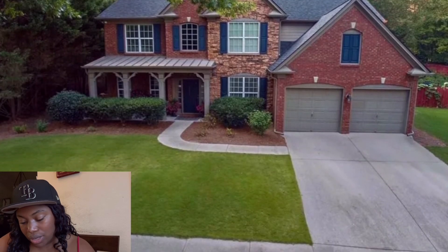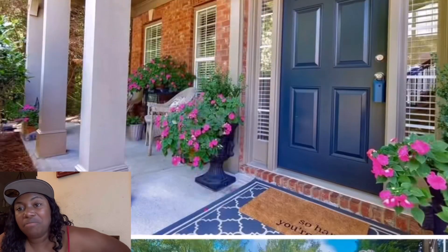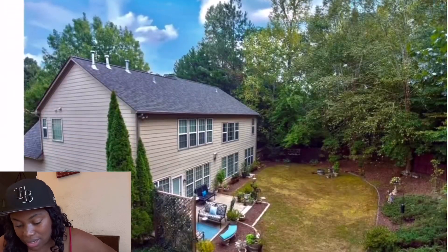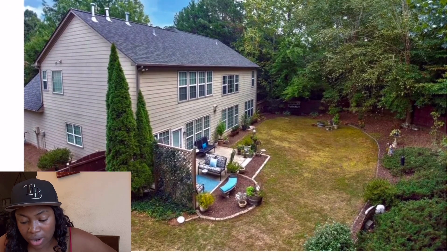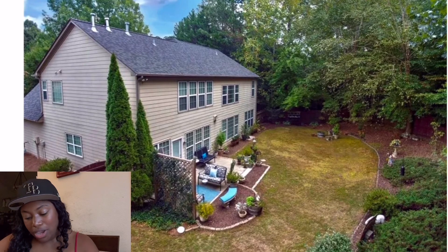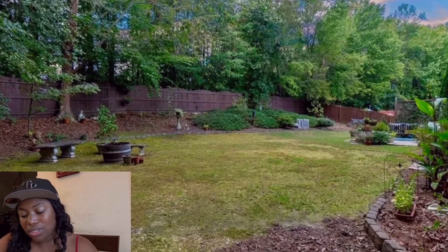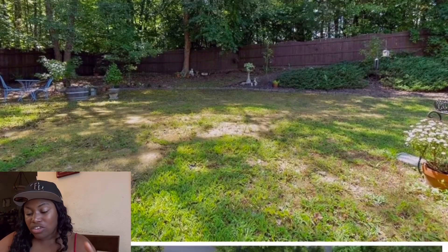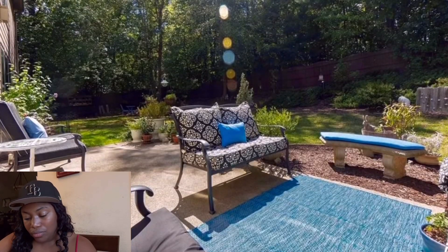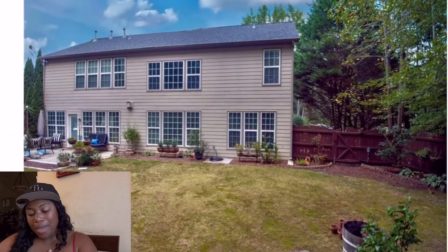Now let's look at the backyard because the virtual tour wouldn't give me access to it. The house is gorgeous though — especially for $650K, that's not bad. It does give you a decent-size backyard. It's not big enough for my animals, but you could definitely come out here and build a beautiful pool area and still have running space on the sides. There's a lot of room back there.